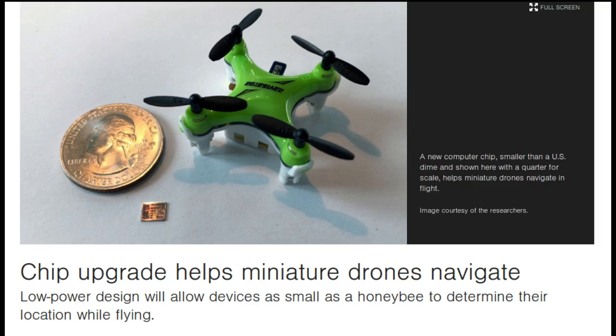Researchers at MIT, who last year designed a tiny computer chip tailored to help honeybee-sized drones navigate, have now shrunk their chip design even further, in both size and power consumption.